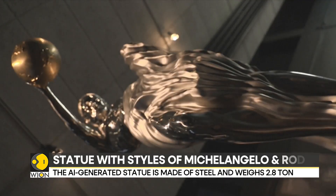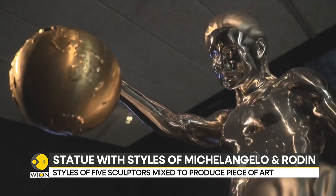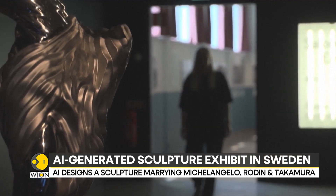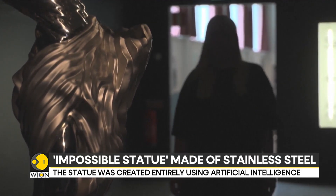The statue weighs about 2.8 tonnes and is made of stainless steel. More than 20 different tools and various software solutions were used to create it. The creators generated images over and over using three AI image generators until they got a result that they were happy with.